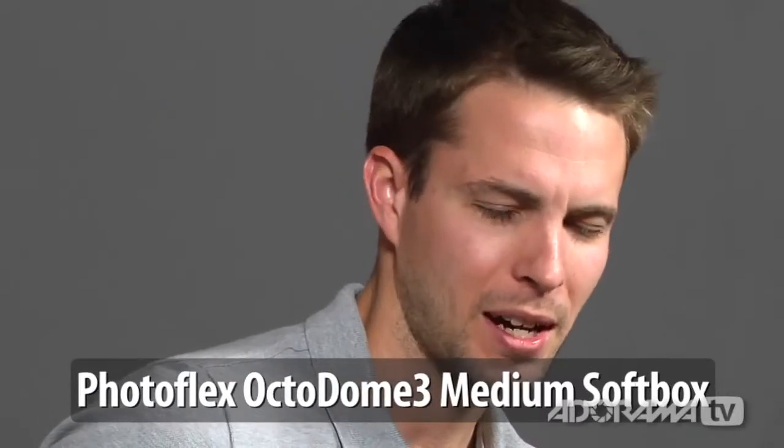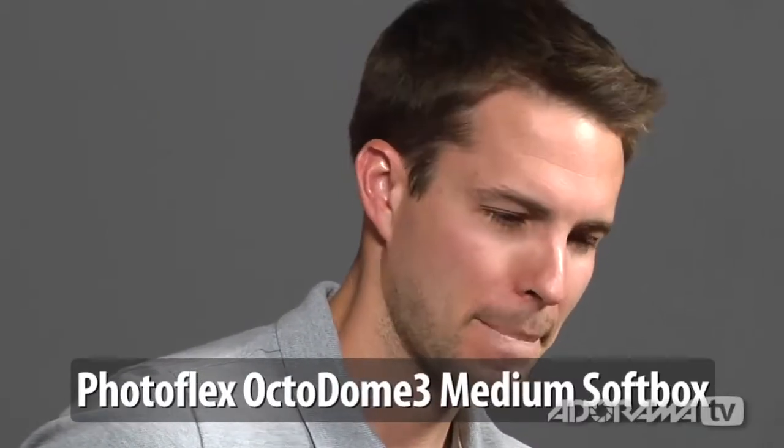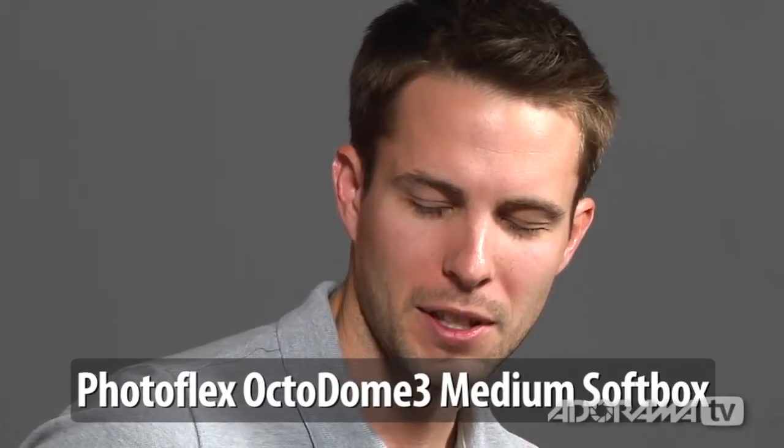What's the one lighting modifier you can't live without? I have a modified Photoflex Medium Octa that has silver and gold inserts with a center baffle but no front diffuser that I love. That's kind of my go-to for a key light if I'm on a quick set. Honestly, the light modifier that works the best is the one that the shoot calls for. I hate to say that — it sounds so cliché, but it's true.